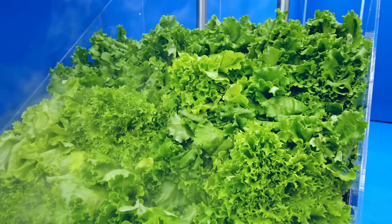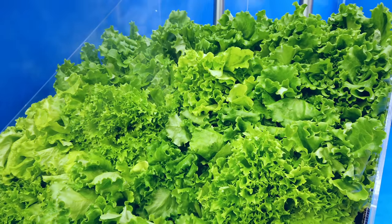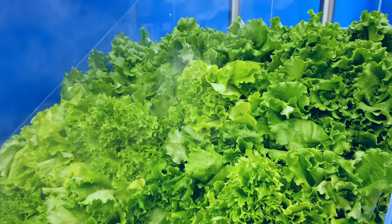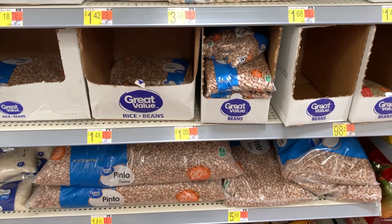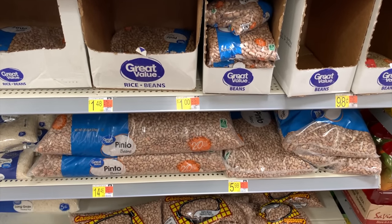The next thing that can ruin your preps is moisture. It can allow things like mold and bacteria to grow in your food storage. That's the reason why you only want to store dry goods in something like mylar — things that have a moisture content of less than 10%, such as dried beans, dried rice, or flour, though flour won't store as long. You want to avoid putting things like raisins in mylar because even though they're somewhat dried out, they still have quite a bit of moisture in them.